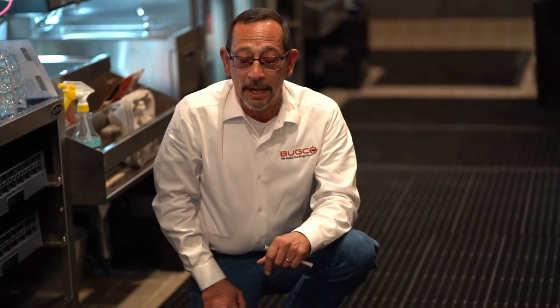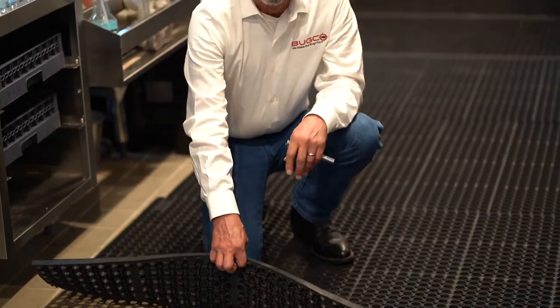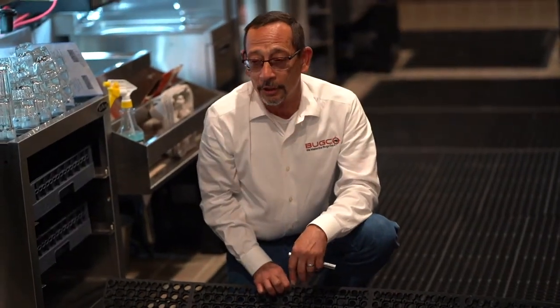When servicing or inspecting a bar, you want to make sure you check underneath the mats. They're wonderful, very safe, and comfortable. The problem is they carry a whole lot of moisture in, and there's also a food grating snugged down here. In turn, it turns the site into a breeding site for German roaches.